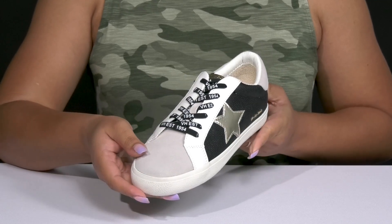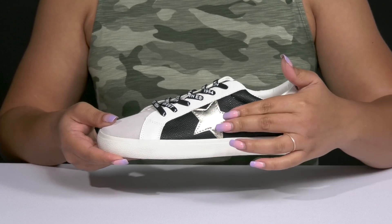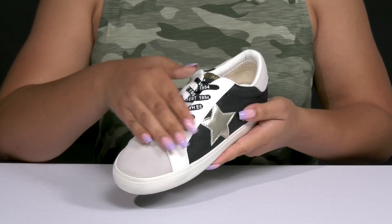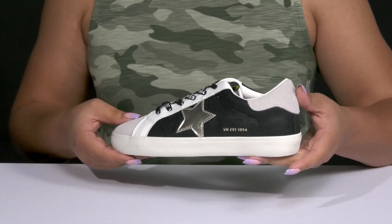They have some contrasting colored and textured overlays with a star applique at the side, as well as some branding details on the laces, giving you a cool street style you're sure to love.